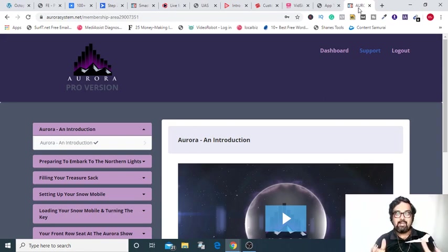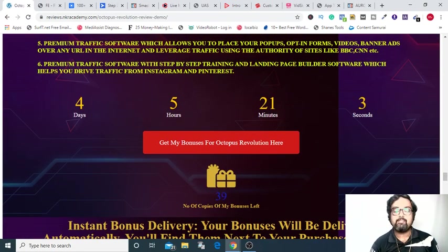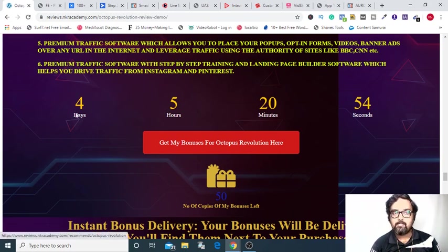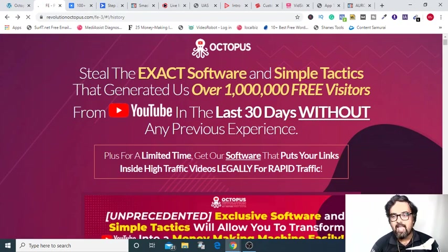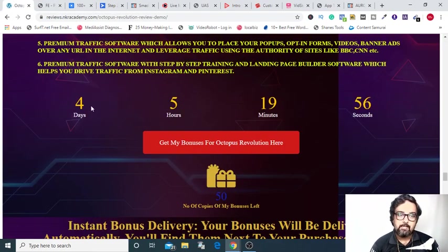Those were the kind of bonuses that I am providing you, and I hope they are the best and the most congruent with Octopus Revolution. If you are liking Octopus Revolution along with all my bonuses, then please go down on the description link below and click on the link to my bonus page. From here you can click on any of these red buttons to go to the sales page. Please remember to pick it up before this countdown timer hits zero because once it does, all my bonuses will expire.